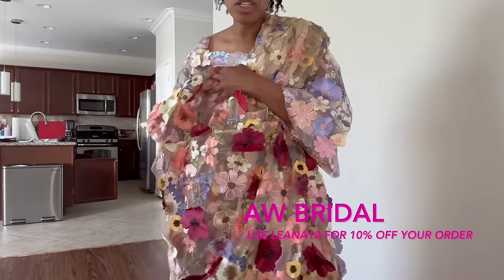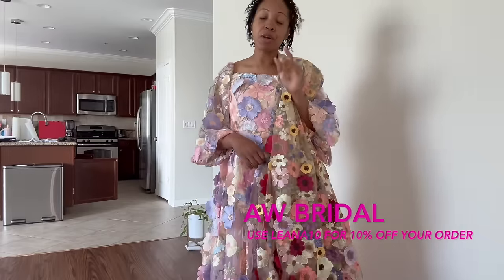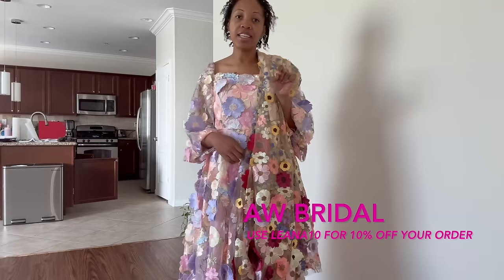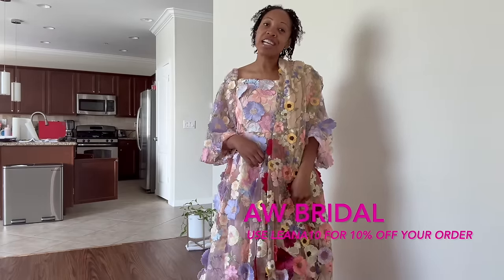These dresses are so beautiful — they really took time and designed them to flourish for spring. My discount code for 10% off your purchase is L-E-A-N-A-1-0, once again that's LEANA10 for 10% off.